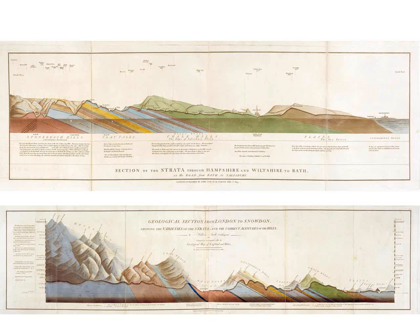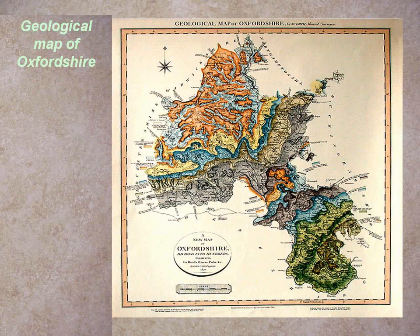Smith also did a series of county maps — such as Oxfordshire. If you search 'William Smith's Maps Interactive' online, the Geological Society of London has pieced together all the county maps into what they call 'the map that would have been' — had Smith had their backing and resources, it makes the 1815 map look like a rough draft. It's really quite remarkable.